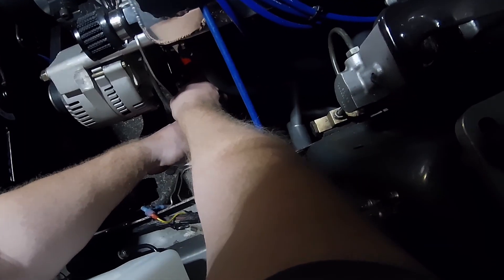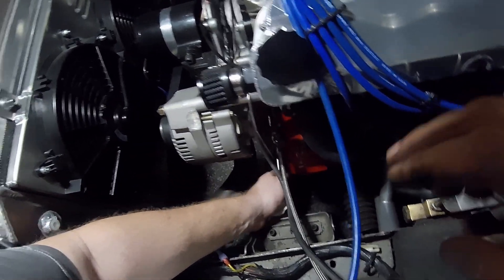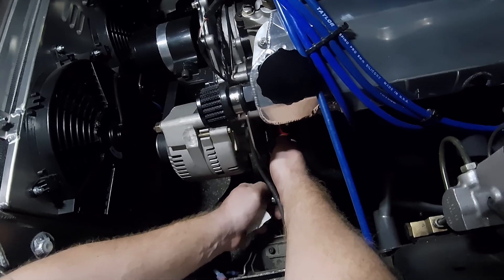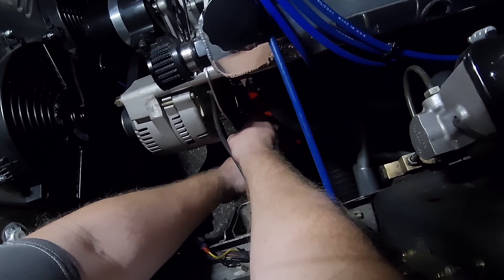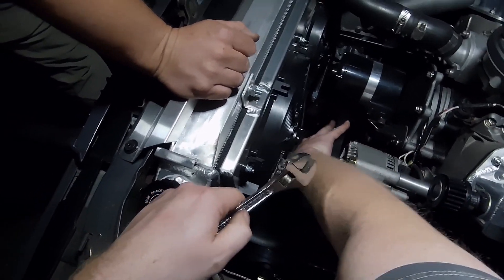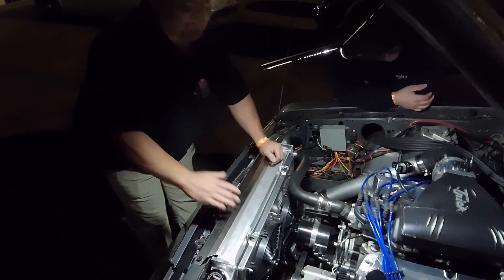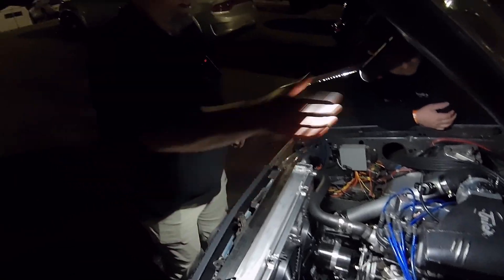Guys, I feel bad — I didn't break the trailer or anything. No, it's all good, this is part of the fun. You ain't breaking, you ain't racing. That's right. And actually this is going to be just fine. I think we're fixed. Alright, let's go run a nine-second pass!